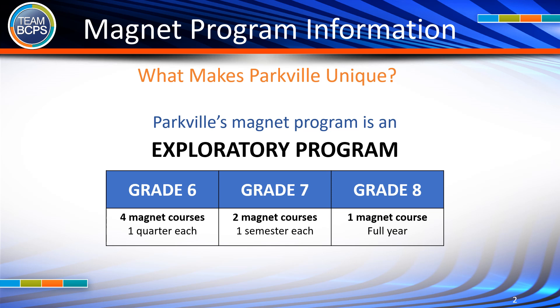Parkville's Magnet Program is an exploratory program. Grade 6 students take four magnet courses, one quarter each. Grade 7 students take two magnet courses, one semester each. Grade 8 students take one magnet course for the full year.